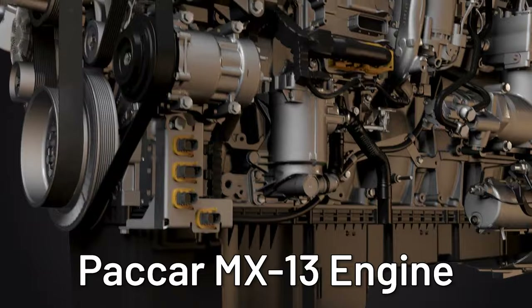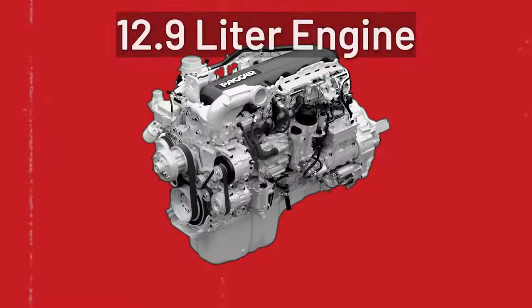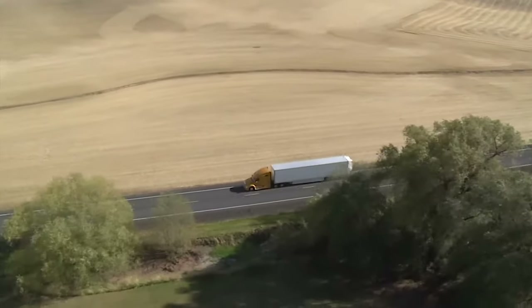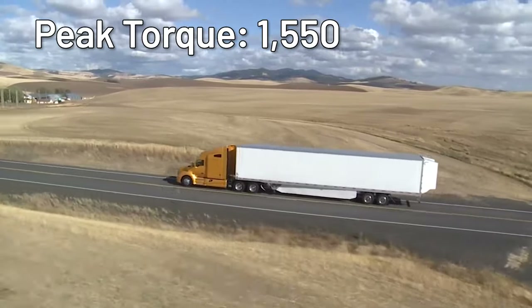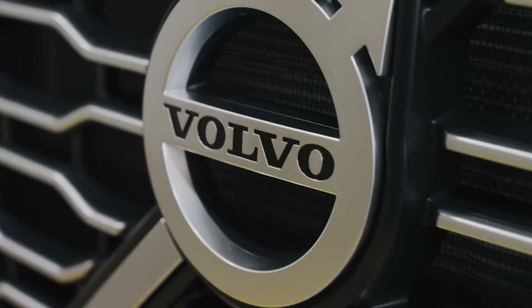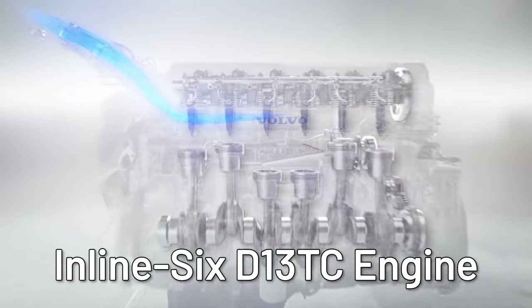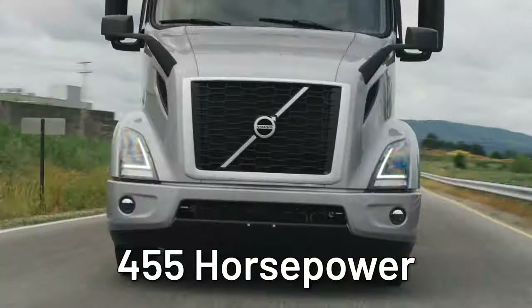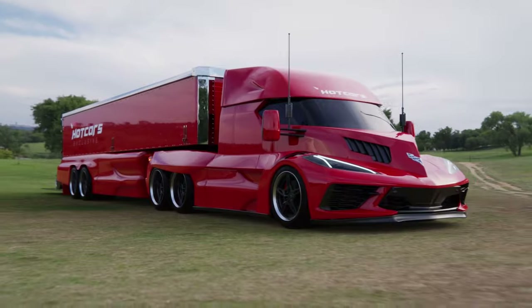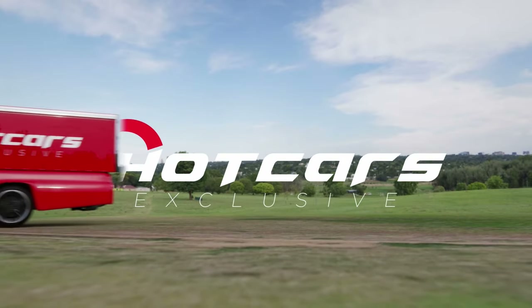For instance, the PACCAR MX-13 engine available in the Kenworth T680 semi is a 12.9 liter engine that cranks out 405 to 510 horsepower with peak torque ranging from 1,550 to 1,850 pound-feet. The Volvo VNL 860 semi uses an inline-6 D13 TC engine that churns out 455 ponies and 1,859 pound-feet of torque. This Corvette semi render would need a similar diesel motor and big torque figures to get out on the road.